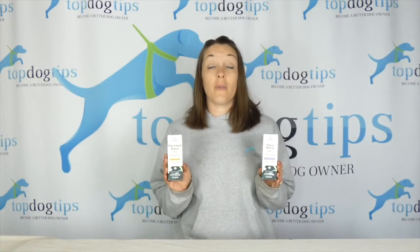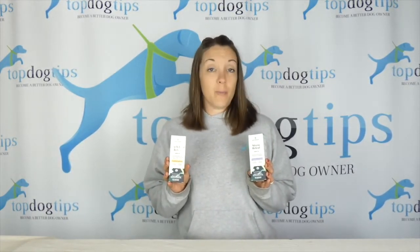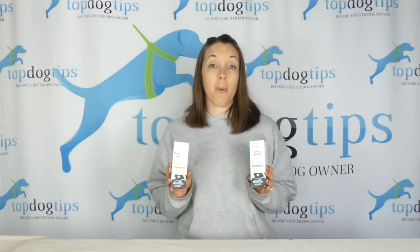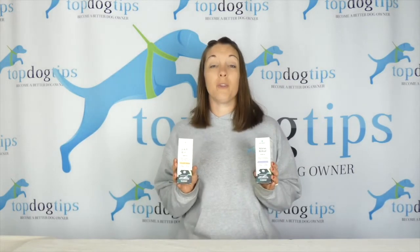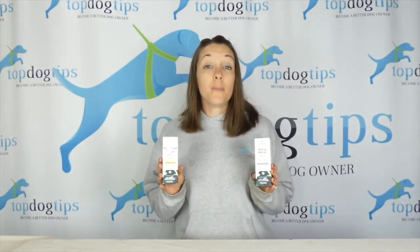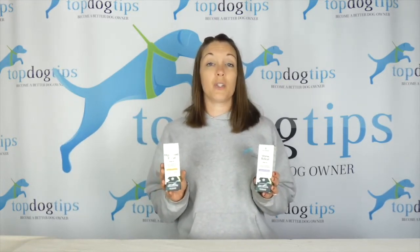If you are interested in this giveaway, it's super simple to enter. First, jump on Facebook and like our page — search Top Dog Tips and it should pop right up. Make sure you like our page; you will not be eligible if you don't. At the very top of the page there is a pinned post for this giveaway — like it, comment on it, or share it, and that's it. It's 100% free and super easy to enter.